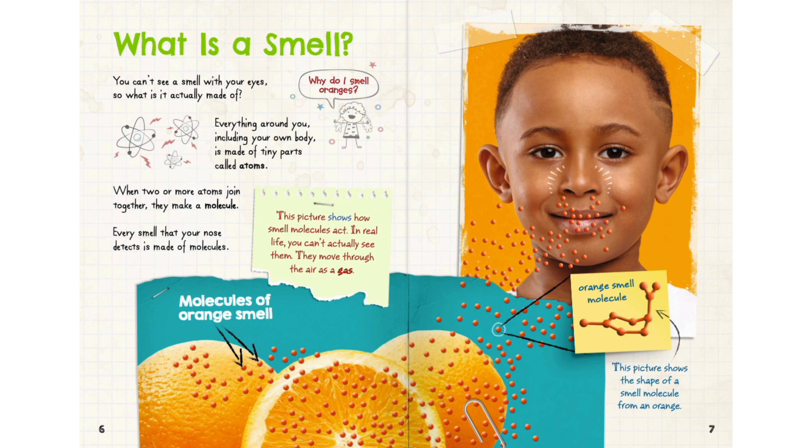Every smell that your nose detects is made of molecules. This picture shows how smell molecules act. In real life, you can't actually see them — they move through the air as a gas. This picture shows the shape of a smell molecule from an orange.